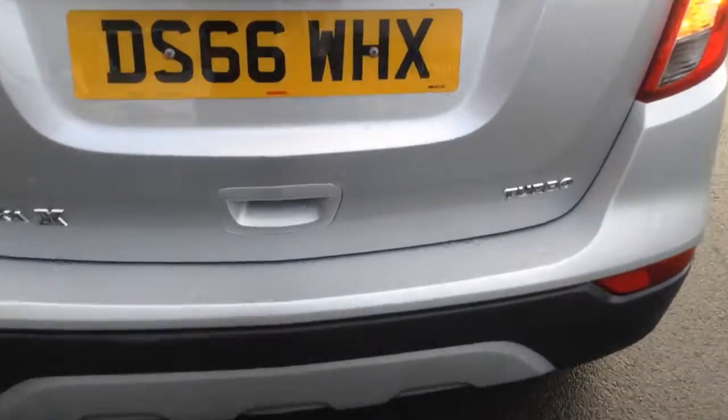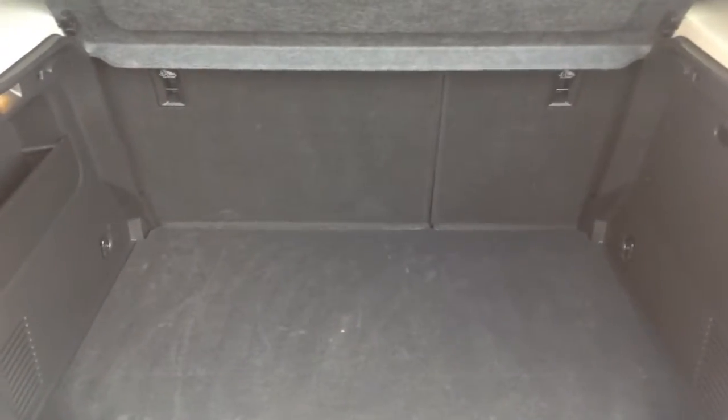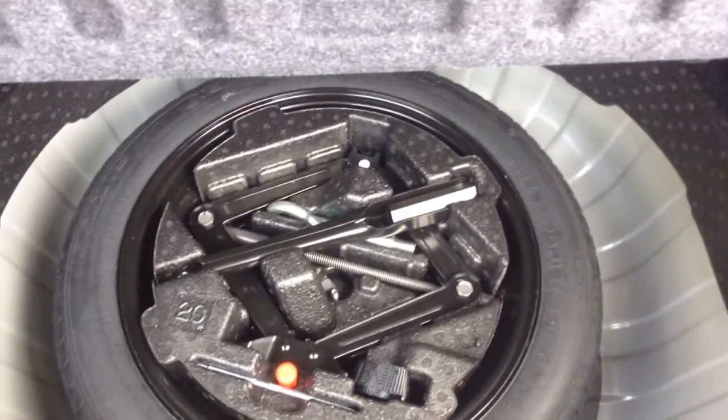Just showing you into the back of the car here — plenty of boot space, loads of room in the boot. We've also got those 60-40 split folding rear seats which can be folded down to give you more load space if you needed it. Just down there you can see the car is already fitted with the space saver wheel, jack and brace as well, which is a lot more convenient.